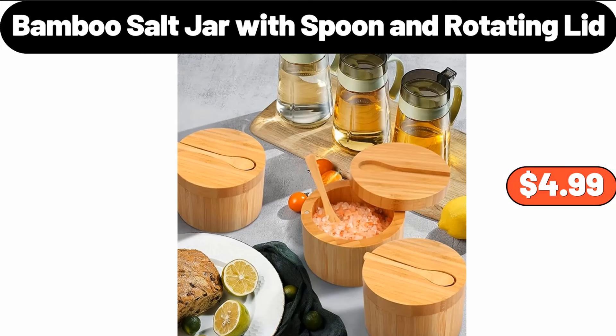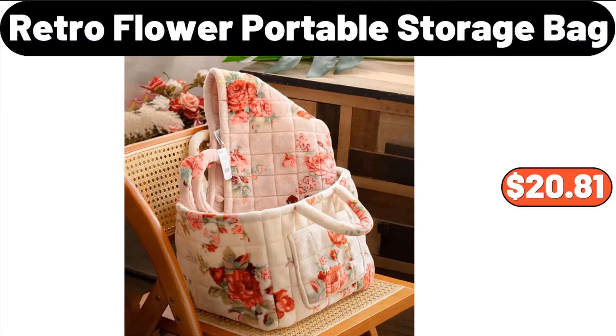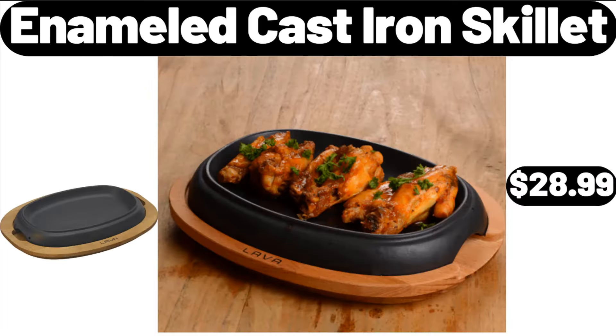Bamboo Salt Jar With Spoon and Rotating Lid, $4.99. Retractable Drain Rack, $9.99. Retro Flower Portable Storage Bag, $20.81.